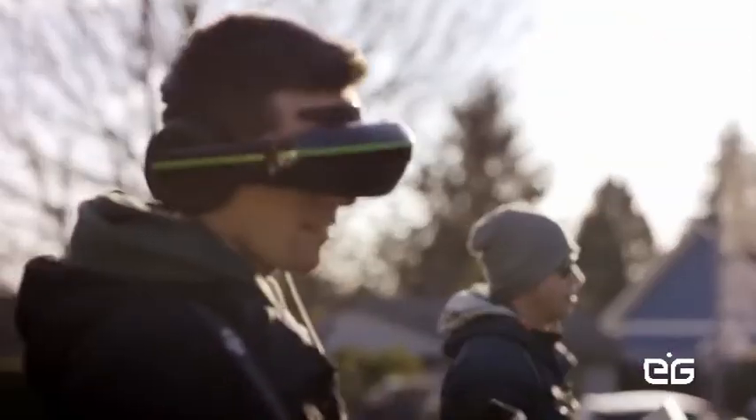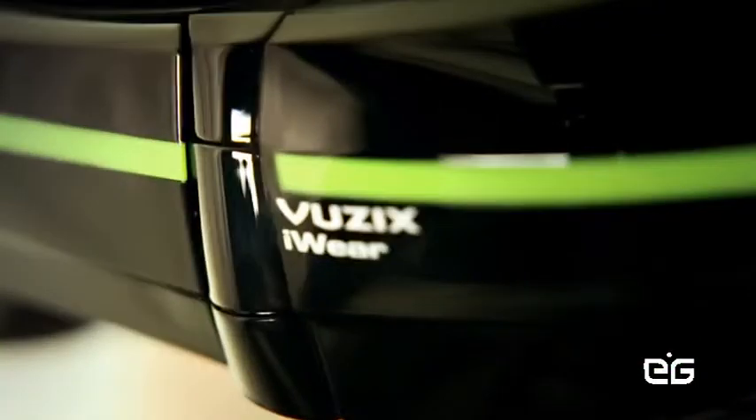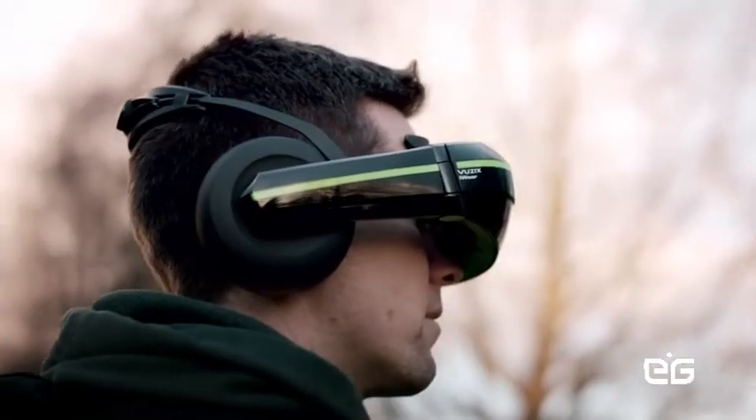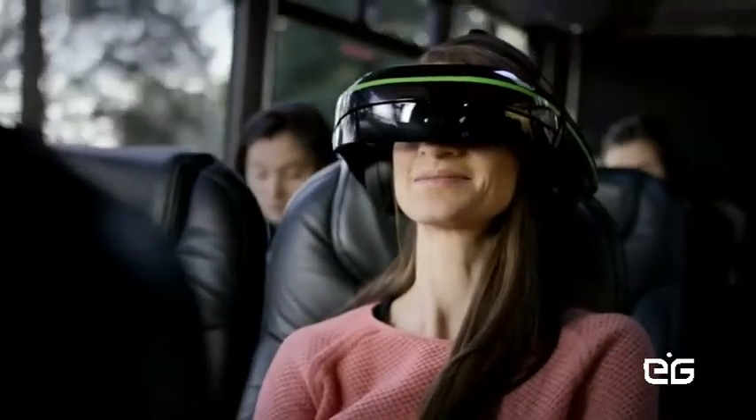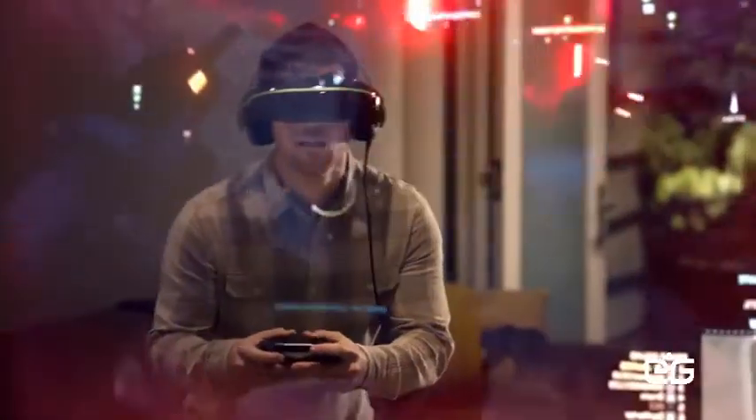Never before has a total immersion wearable personal entertainment device offered a comparable level of video and audio performance in a mobile solution. Now you can view the future with FUSIX award-winning eyewear — a wearable display for mobile entertainment, gaming, and virtual reality.